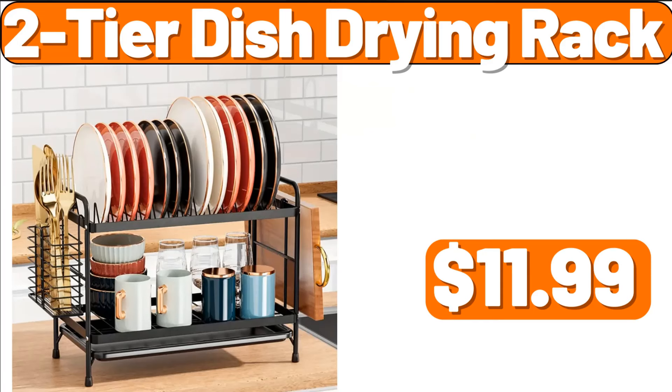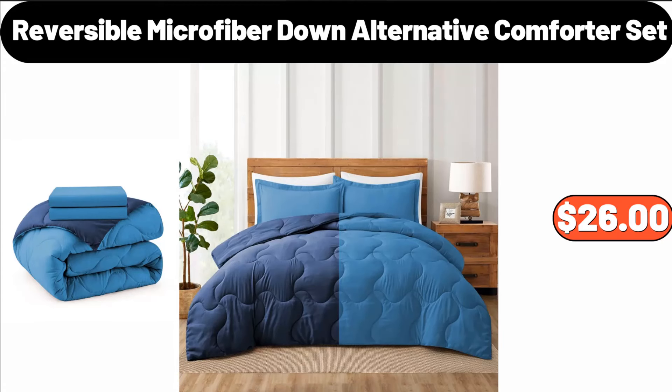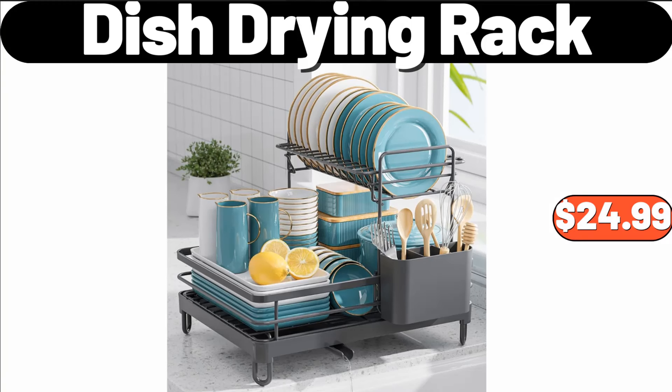2-Tier Dish Drying Rack, $11.99. Dish Drying Rack, $2.99. Reversible Microfiber Down Alternative Comforter Set, $26. Bread Box for Kitchen Countertop, $9.99. Dish Drying Rack, $24.99.